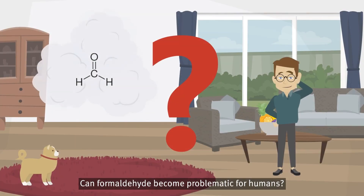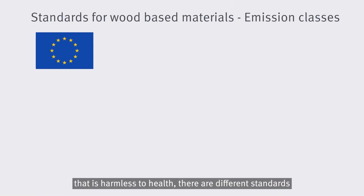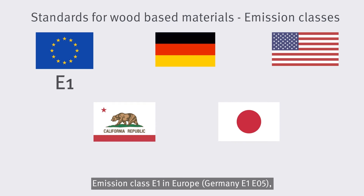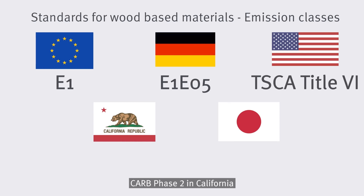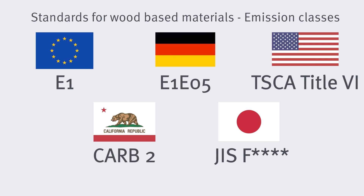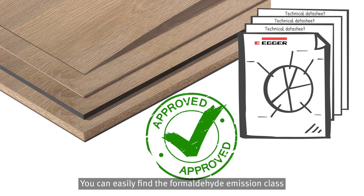Can formaldehyde become problematic for humans? Only from a certain concentration in the air is formaldehyde considered harmful. To keep the concentration at a level that is harmless to health, there are different standards with limit values for wood-based materials depending on the region: Emission class E1 in Europe, Germany E1 and E05, TSCA Title VI in the USA, CARB Phase II in California, and JIS standard in Japan, better known as F4Star. Egger offers products suitable for all the above-mentioned emission classes, and you can easily find the formaldehyde emission class in the product description or technical data sheet.